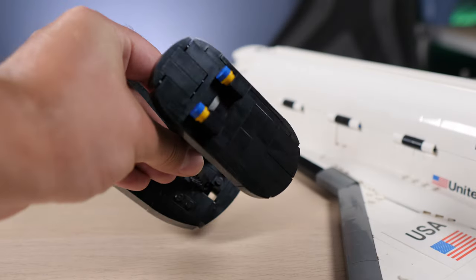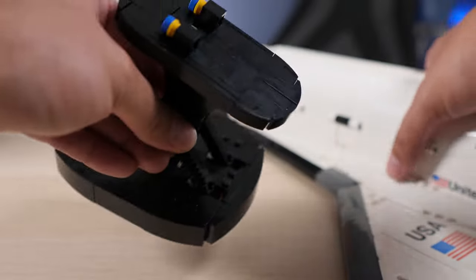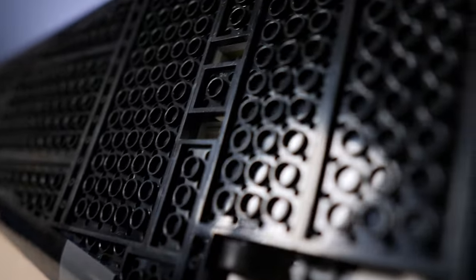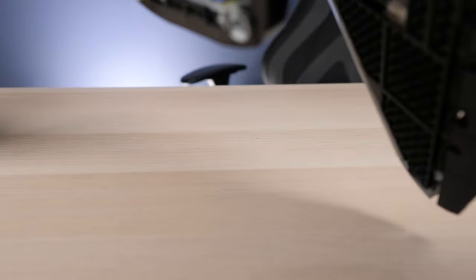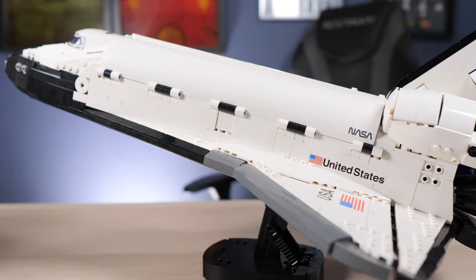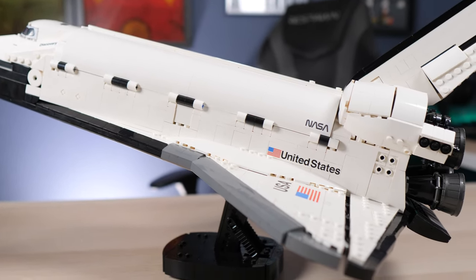I like how simple the stand is — just those two things slot into the bottom of the shuttle. You can see which way is forward. Once the shuttle is on, just slot in and it stands beautifully. It's super easy; I'm glad there's no technique involved and it's securely placed by its own weight.